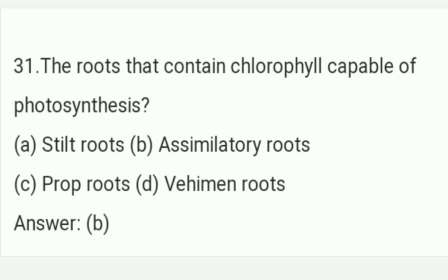The first question: the root that contains chlorophyll capable of photosynthesis. The answer is Option B — assimilatory root. Option B is the right answer of this question. The root that contains chlorophyll capable of photosynthesis is an assimilatory root.